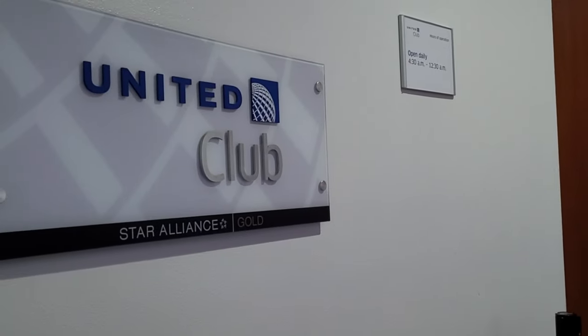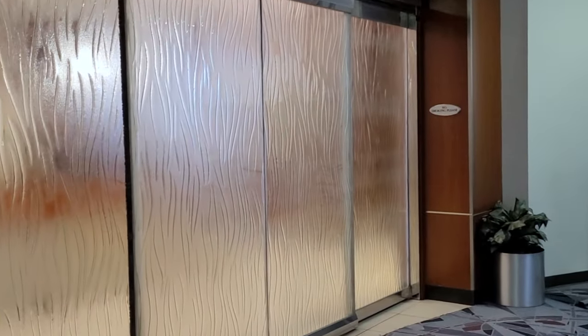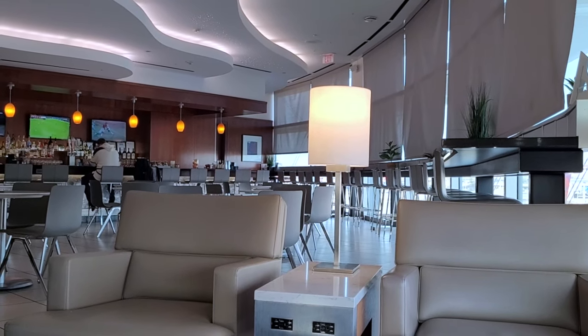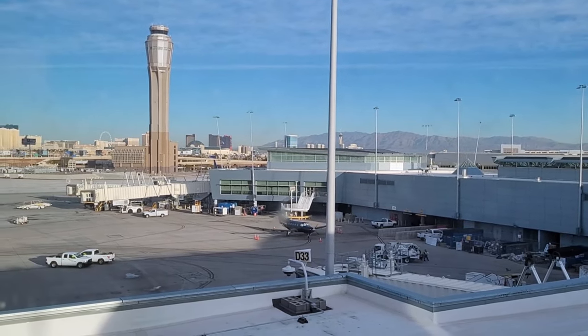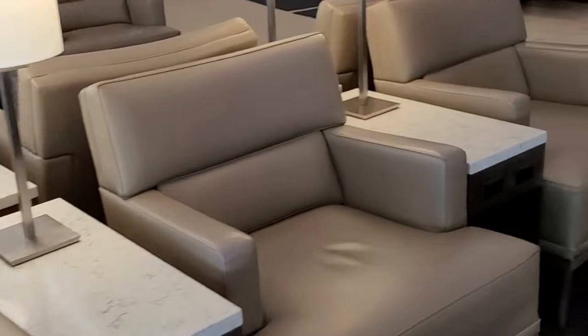Let's go in and take a quick look. It's still relatively early, so the club is pretty quiet. The bar is open right now, and there are a variety of seats, tables, and a high table facing the windows. There's a pretty decent view of the control tower and Vegas Strip in the background. There are lots of power outlets and USB ports as well.